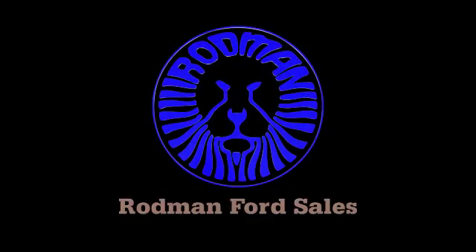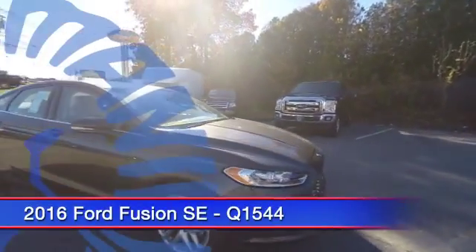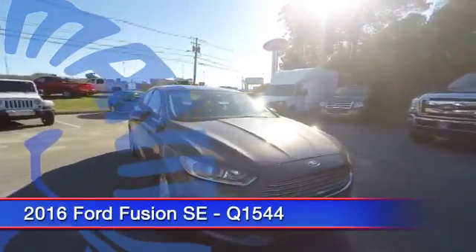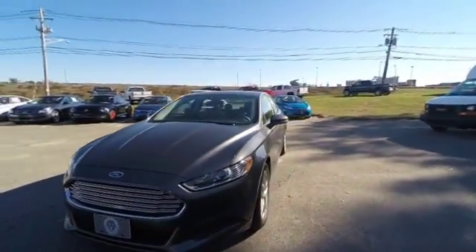2016 Fusion. You can have both impressive power and great economy in a Fusion, priced below $25,000. This vehicle has less than 100 miles. Here are some of this vehicle's great options.